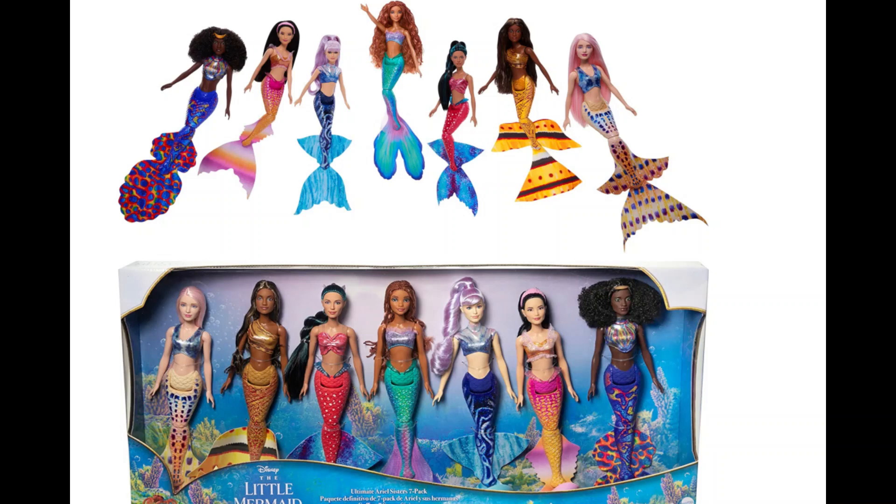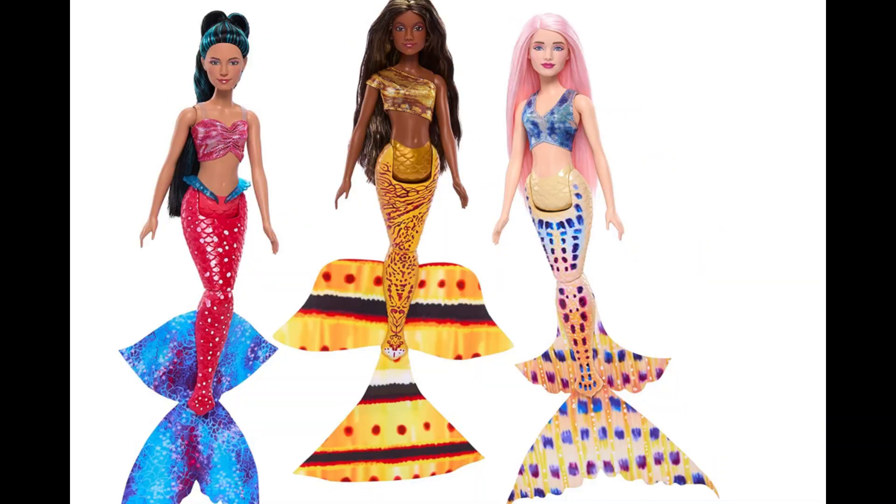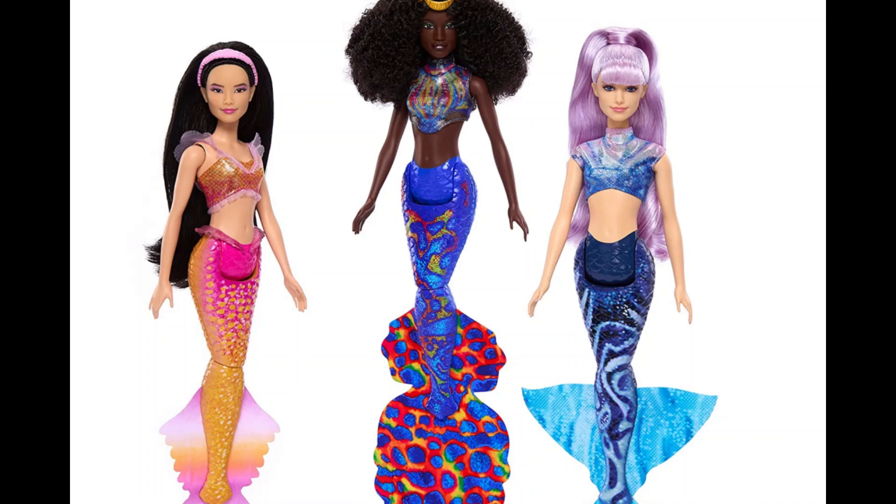Well, hello everyone, welcome or welcome back to Life of Wonders. My name is Polo and I love making videos of dolls, toys and Disney collectibles. And as always, if you like this kind of content and you feel like supporting the channel, then feel more than welcome to subscribe to it, and that way you will not be missing out on any of my future videos.